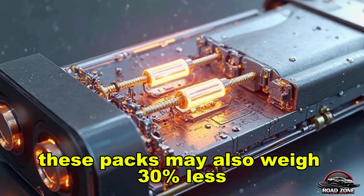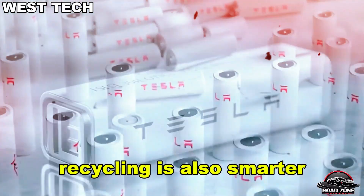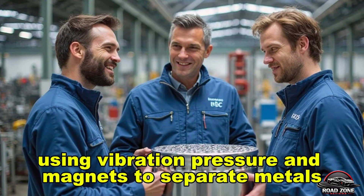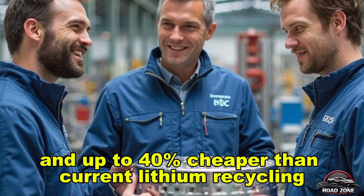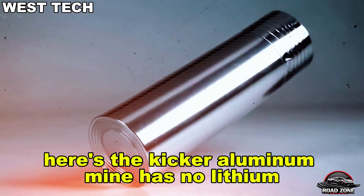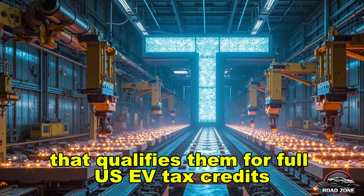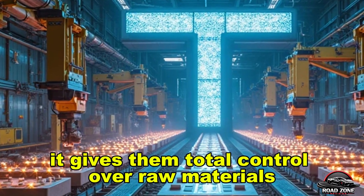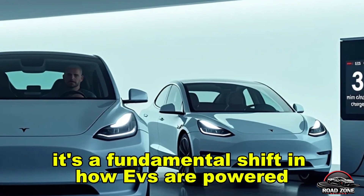These packs may also weigh 30% less, helping reduce total car weight by over 150 kilograms. Recycling is also smarter — instead of melting batteries with toxic chemicals, Tesla is shifting to a dry, closed-loop system using vibration, pressure, and magnets to separate metals. No toxic waste, no acid, and up to 40% cheaper than current lithium recycling. And here's the kicker: aluminum-ion has no lithium, meaning Tesla avoids Chinese-dominated supply chains — qualifying for full US EV tax credits under the Inflation Reduction Act, up to $7,500 per car — while giving them total control over raw materials and pricing. This isn't just a new battery; it's a fundamental shift in how EVs are powered, built, and scaled.